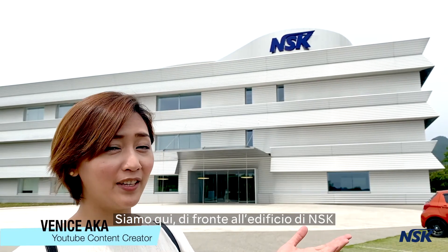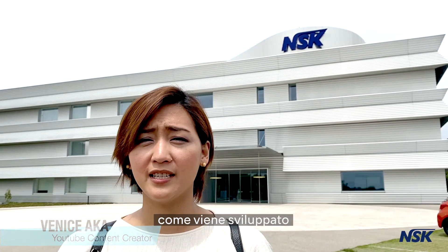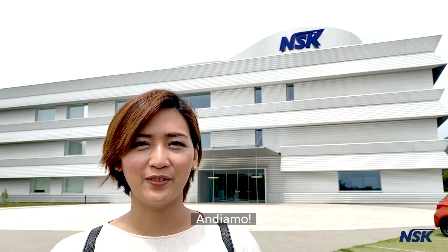We are here now in front of NSK building here in Kanuma, Tochigi, Japan. And we're here to find out how they came up with a sustainable product that can help the dental industry prevent aerosol viral transmission. So, let's go!